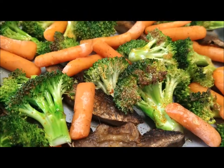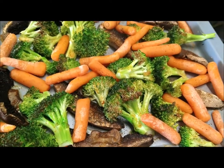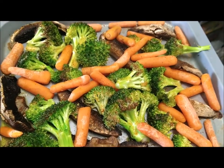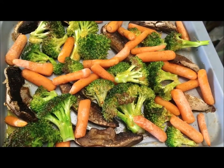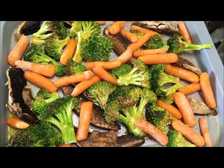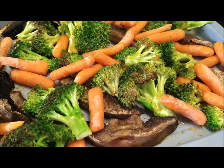I think she is done and we're just going to plate her up. I just baked this for about 16 minutes in my little tabletop oven and it looks delicious.